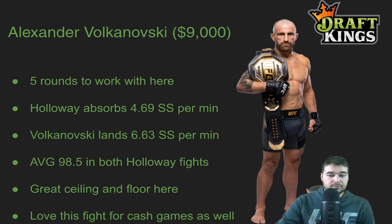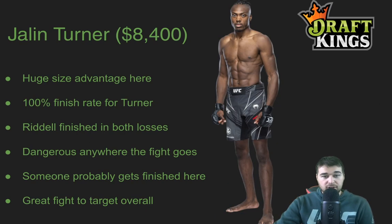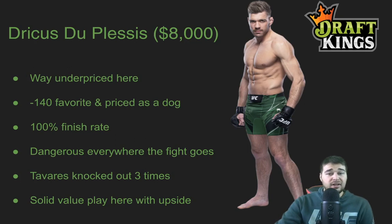Alexander Volkanovski — cash and tournaments, I like him a lot. Great floor, great ceiling. The fight as a whole is a great one to stack in cash. Jim Miller — I think somebody's getting finished here; it's kind of Miller early or Donald's from behind late. Jalen Turner — somebody's getting finished, Turner is dangerous anywhere the fight goes, and that size advantage is going to be key. And Duplassi — very dangerous, 100% finish rate, tons of power, and extremely underpriced. One of the best, if not the best, value play on the entire slate.